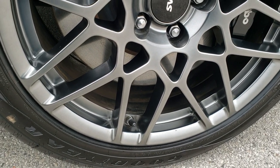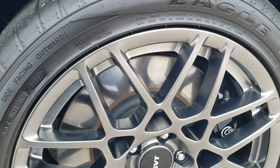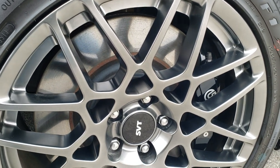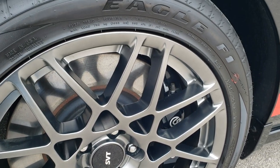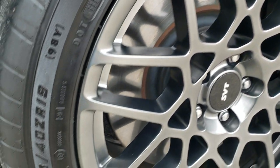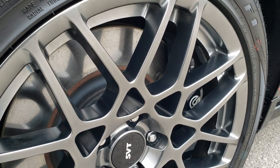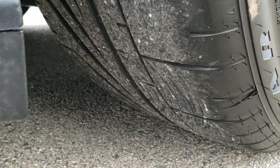This one comes with the SVT performance package, which gives you these gray painted rims. You've got Brembo brakes in the front, and it has Goodyear Eagle F1 265/40 ZR19 tires on the front — and they obviously only have 330 miles on them.